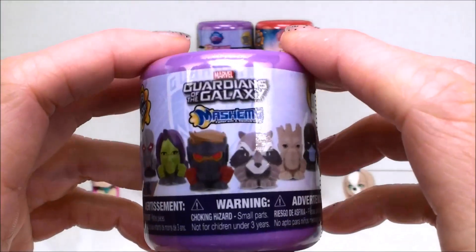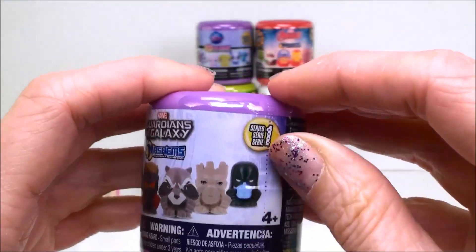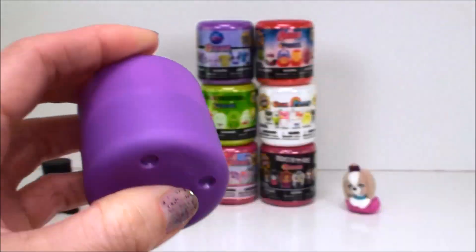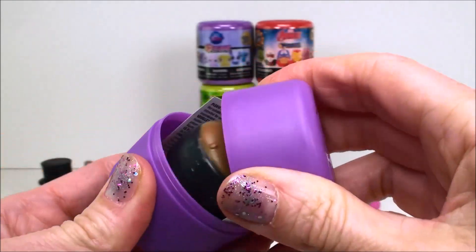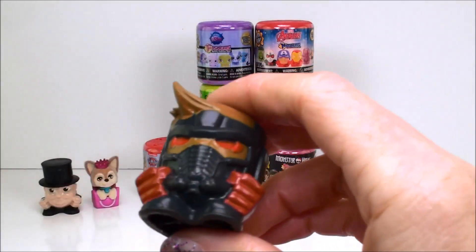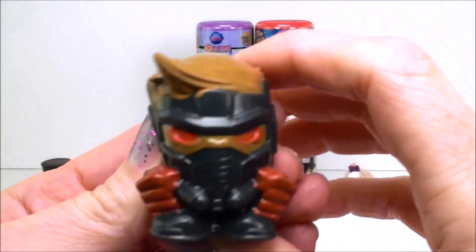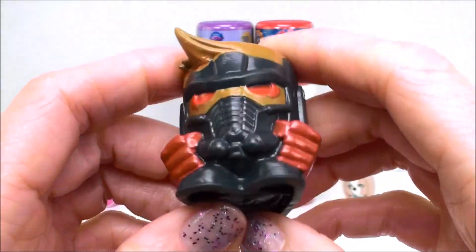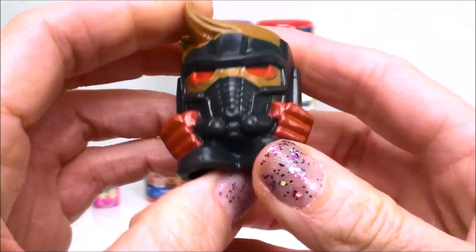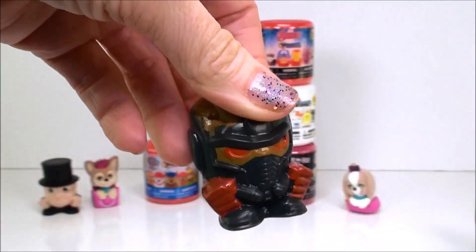And here we have a Guardians of the Galaxy Mashems and this is from series one. This one feels super squishy as well. This is Star Lord and he is super super super squishy, just like Sir Topham Hat. Pretty cool right?